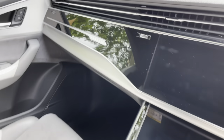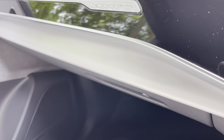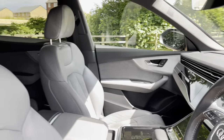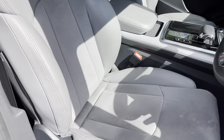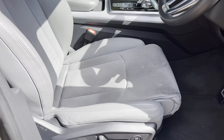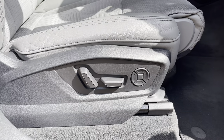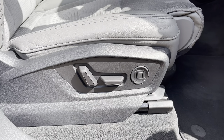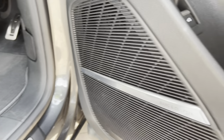Inside you can see there's plenty of high quality materials on display, including this stunning gloss black trim and matte brushed aluminium trim, which really complements the rock grey interior. We have the rock grey leather interior with alcantara inserts in the centre. These seats are really comfortable and supportive, especially with electric adjustment and electric lumbar support, making them perfectly comfortable on longer drives.